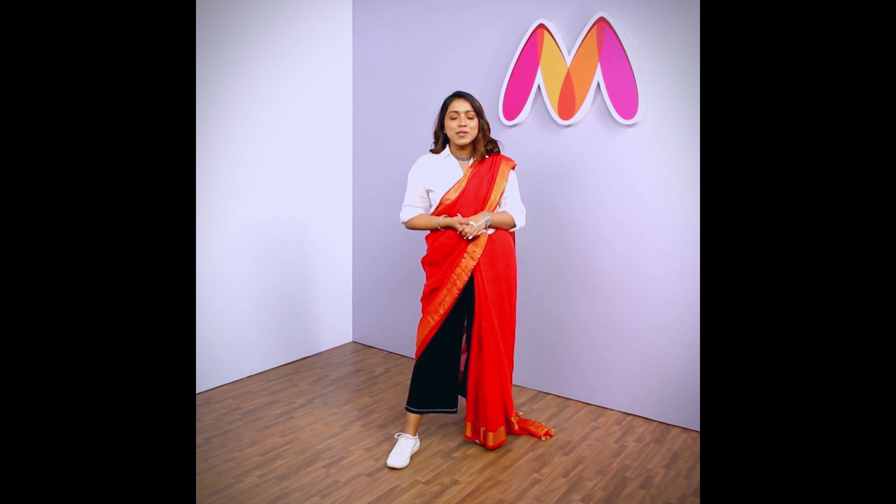I hope you have enjoyed all the three styles. The saree doesn't need to be boring. These are a few of the many, many ways you can style your saree. Don't be afraid to experiment and go have fun with that saree. I will see you in another episode. Until then, bye.